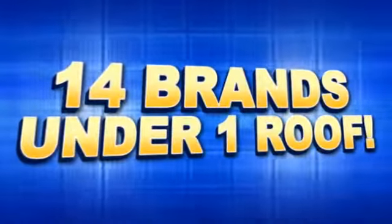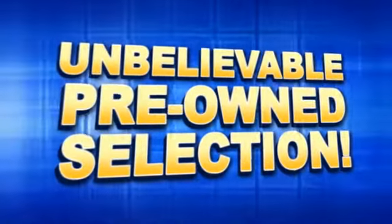Motor World, 14 brands under one roof. Unbelievable pre-owned selection. Here's the vehicle for you.